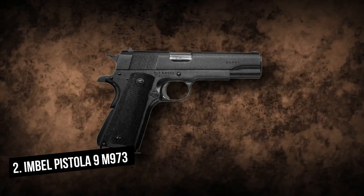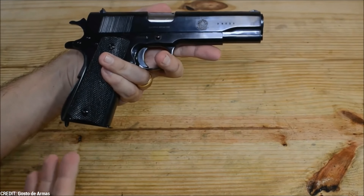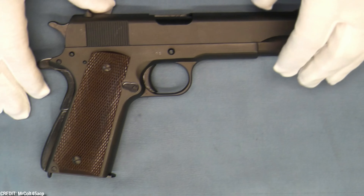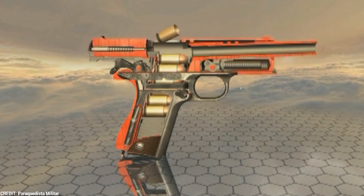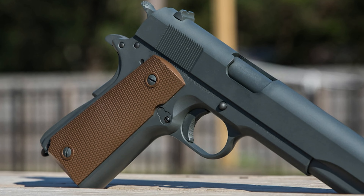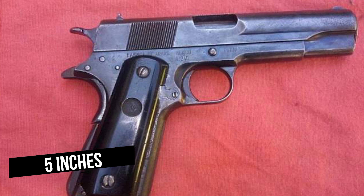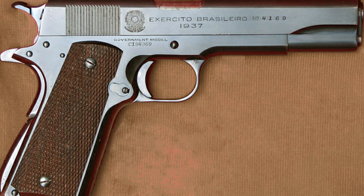The Brazilian Pistola 9M973 differs from the original American M1911A1 in that it uses the universal 9x19mm Parabellum cartridge instead of the .45 ACP round. The smaller cartridge allowed for nine rounds to be stored in the magazine, compared to the M1911A1's seven-round capacity. The M973 was essentially a 9mm copy of the M1911A1, operating on the short-recoil principle with a single-action trigger. The barrel was 128mm (just over 5 inches) long, with an overall length of 216mm (8.5 inches) and an unloaded weight of 1.01kg.